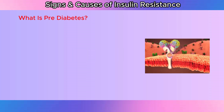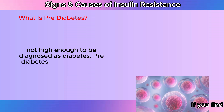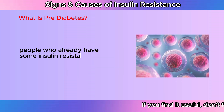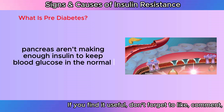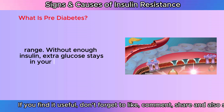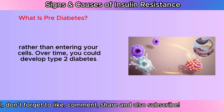What is prediabetes? Prediabetes means your blood glucose levels are higher than normal, but not high enough to be diagnosed as diabetes. Prediabetes usually occurs in people who already have some insulin resistance, or whose beta cells in the pancreas aren't making enough insulin to keep blood glucose in the normal range. Without enough insulin, extra glucose stays in your bloodstream rather than entering your cells. Over time, you could develop type 2 diabetes.